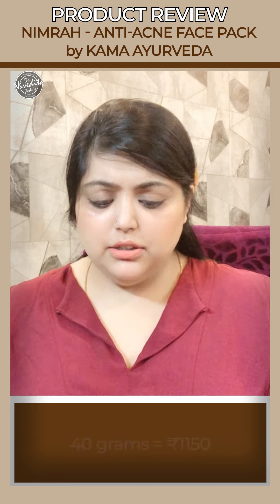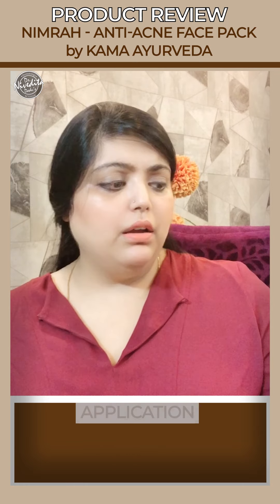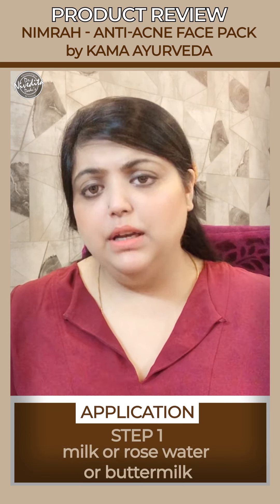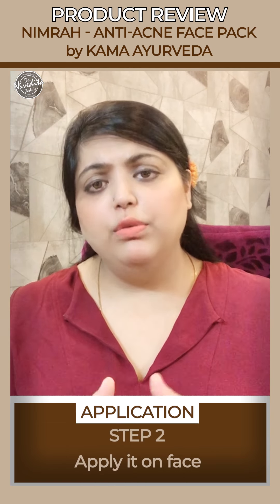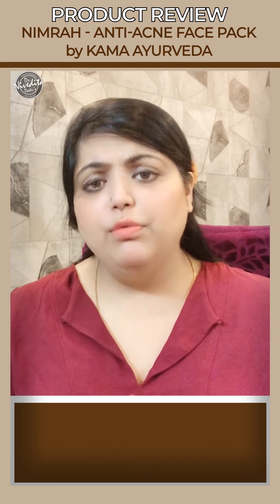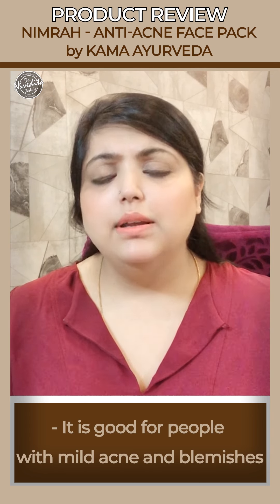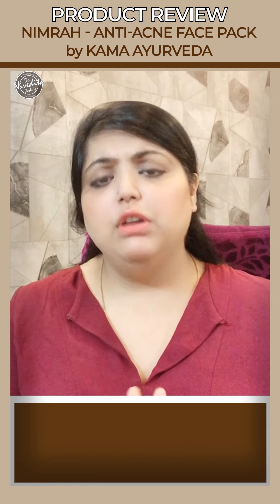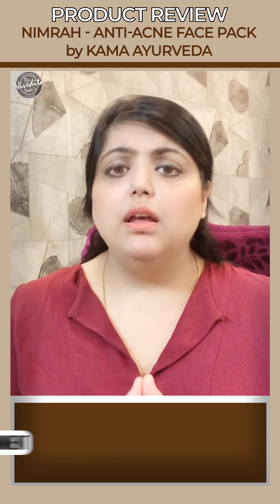This is a good face pack. It is a 40-gram pack priced at around 1150 rupees. You take two teaspoons of the face pack, mix with milk, rose water, plain water, or buttermilk to make a smooth paste, apply it all over the face, leave it for 10–15 minutes, then wash it off. It should be suitable for anyone with mild acne, blackheads, whiteheads, or mild blemishes. You can apply it every day, so it should last about three to four weeks.